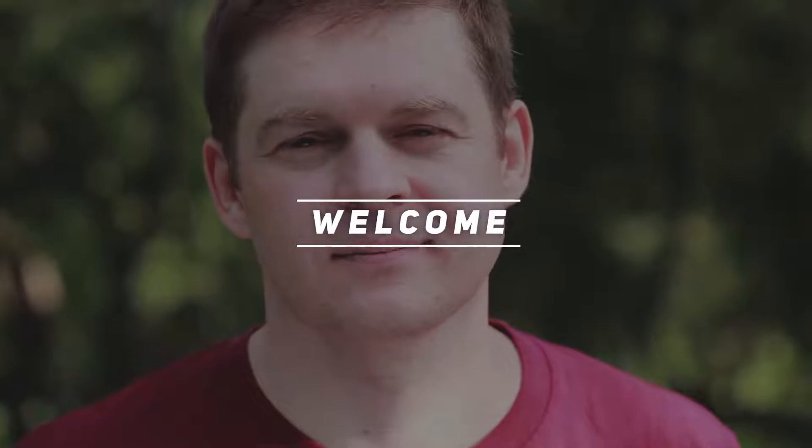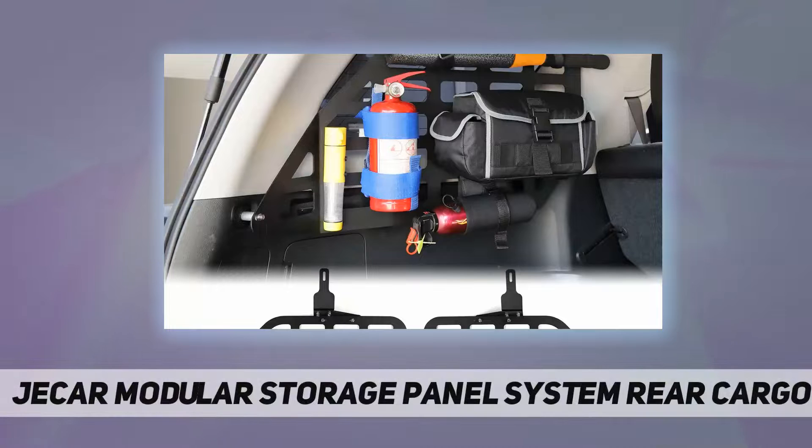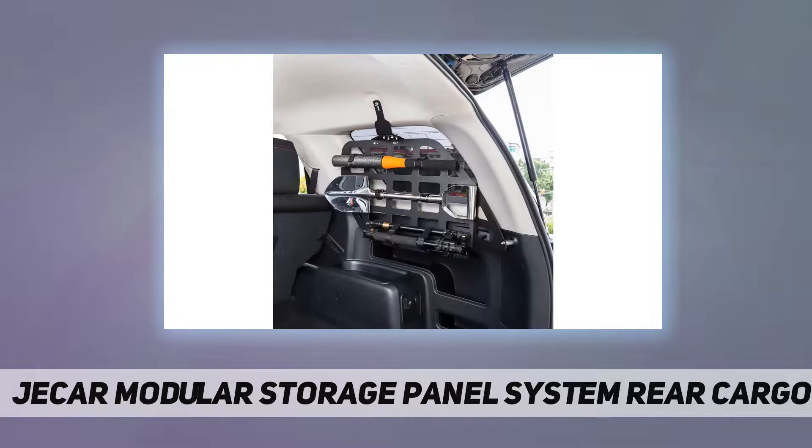Hey, welcome back to my channel. The Jacar Modular Storage Panel System rear cargo is absolutely suitable for Toyota 4Runner 2010 to 2020. The modular storage panels are designed to withstand the toughest paths and keep your items safe.